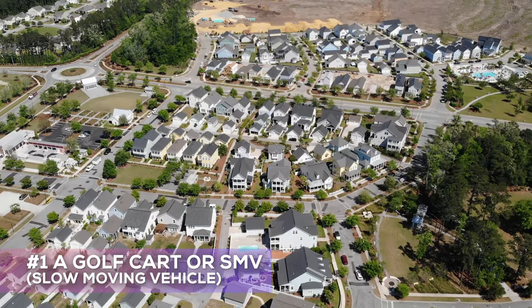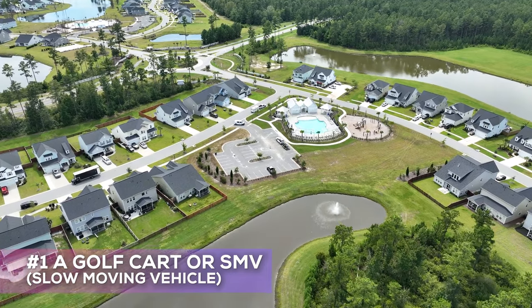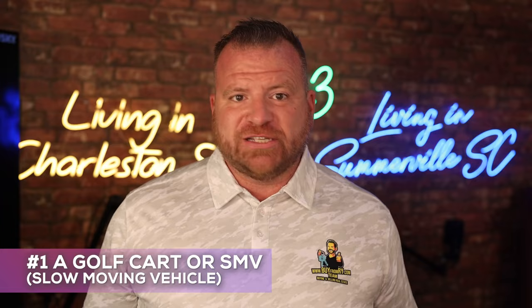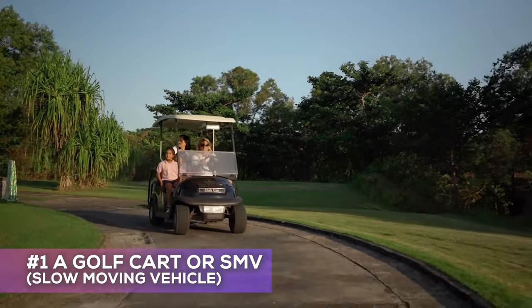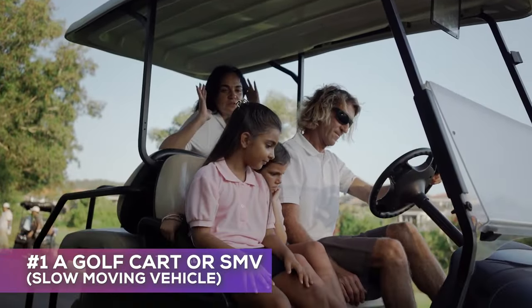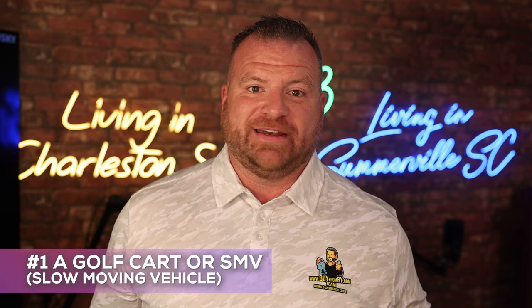Summerville is known for its charming streets, its easygoing lifestyle, and there are tons of golf cart trails, biking trails, and walking trails. Having a golf cart here is not just a luxury — it's a way of life. Trust me, you're going to love it. You're going to see people all over driving their kids to school in a golf cart, picking them up, going grocery shopping, and even at this local Starbucks there are more golf carts than cars in the drive-thru line. It's crazy.